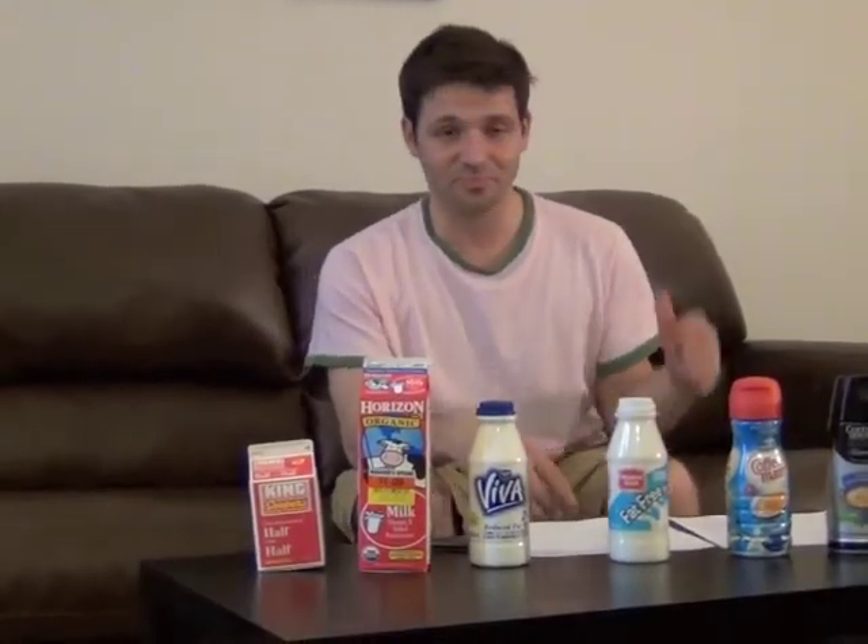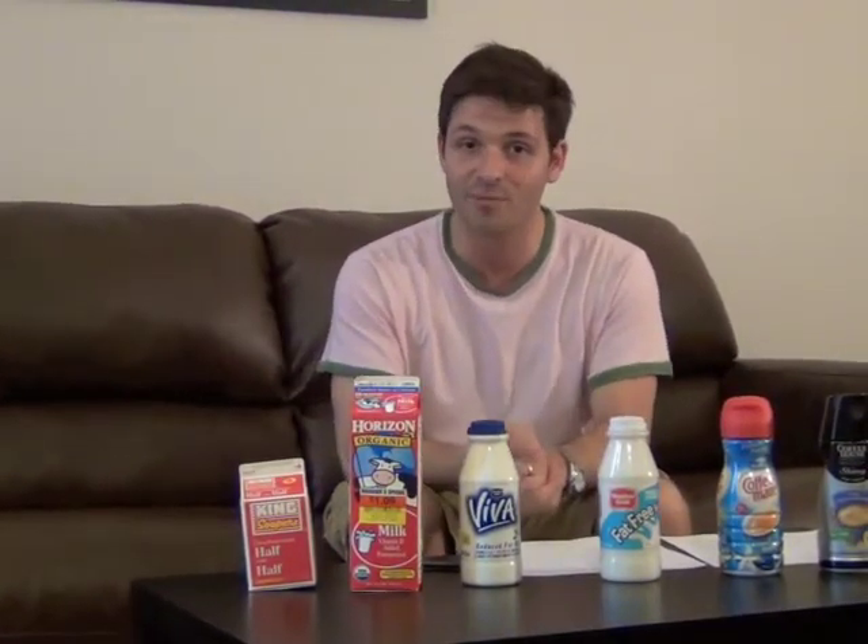Oh my gosh. Finals week is over — I'm bright-eyed and bushy-tailed again. Welcome back, everyone, to the Fry Smiles Oral Health Network. I'm your host, Scott Fry.